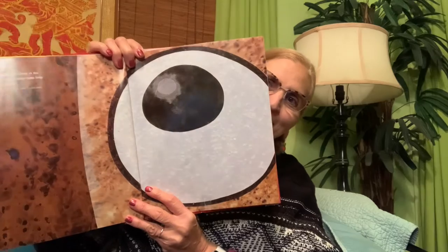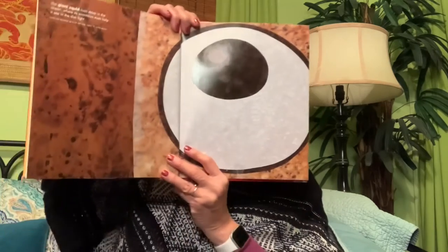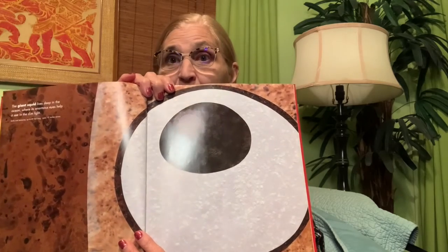The giant squid lives deep in the ocean where its enormous eyes help it see in dim light. Do you want to see how big a squid eye is? Look at the squid eye — it's bigger than my whole head! If I was swimming in the ocean and I saw a giant squid, I would be so surprised. The body and tentacles are up to 59 feet long and the eyes are 12 inches across. They could only fit the eye on the page because it's really really big.